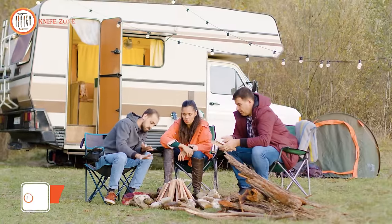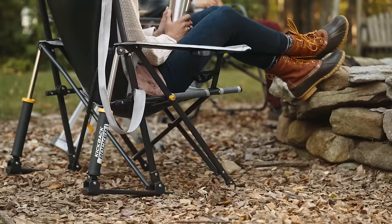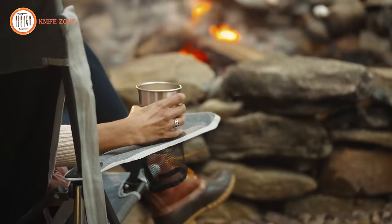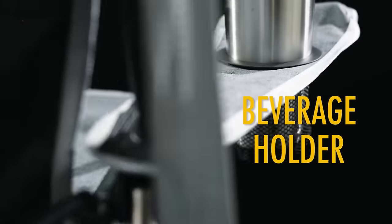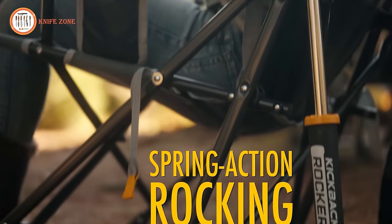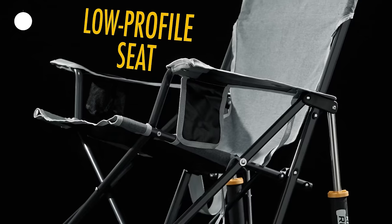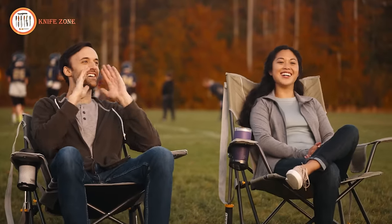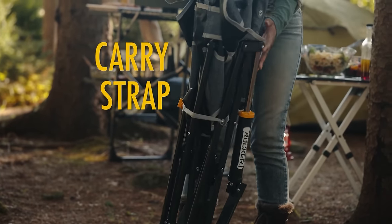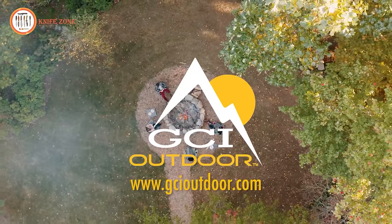Elevate your outdoor relaxation experience with the GCI Outdoor Kickback Rocker. This portable folding chair boasts a robust powder-coated steel frame capable of supporting up to 250 pounds, with a built-in beverage holder and phone pocket for added convenience. What truly sets it apart is its patented Spring Action Rocking technology, providing a smooth rocking experience on various outdoor surfaces. The chair's unique design ensures fast, safe and easy setup. The included carry strap makes it effortlessly portable, from campsites to concerts and beyond. This incredible chair is priced at $65.